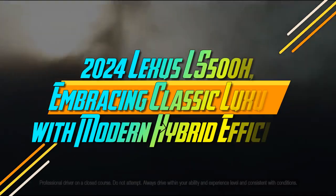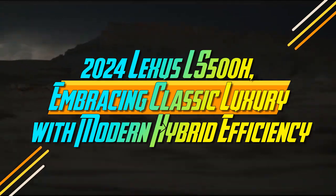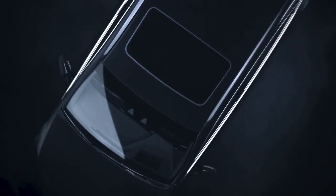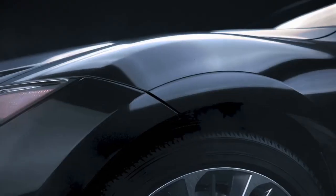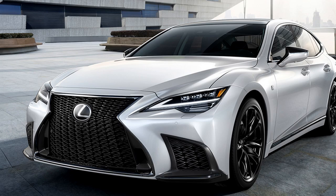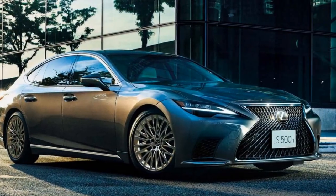2024 Lexus LS 500h: Embracing Classic Luxury with Modern Hybrid Efficiency. These days, full-size luxury cars are as much about on-road comfort as they are about showcasing an automaker's latest and greatest technology. Features like scent diffusers, trillion-color ambient lighting, and ceiling-mounted theater screens often take center stage, overshadowing the essence of simple, straightforward luxury.